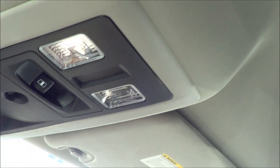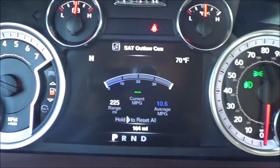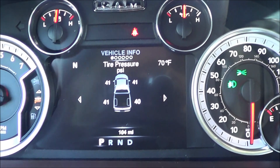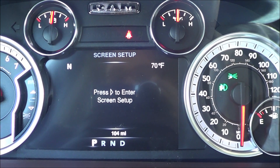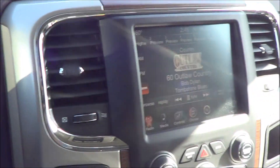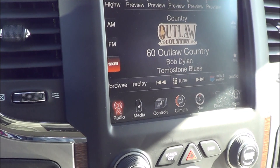No sunroof, which is actually surprising for a pretty fully loaded truck. You have interior illumination and a gauge cluster displaying fuel economy data, tire pressure info, and a speedometer. There's also a premium Alpine audio sound system with AM, FM, and XM satellite radio.